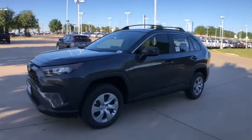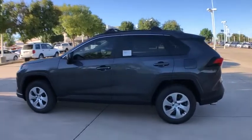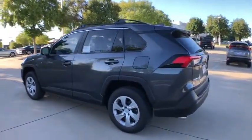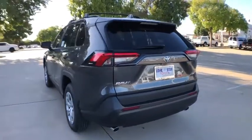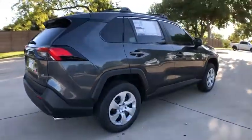Stop by and take a look at the 2020 Toyota RAV4. The RAV4 is one of the most fuel-efficient SUVs in its class. Versatile and efficient, RAV4 mixes the comfort and drivability of a sedan with the benefits of an SUV.